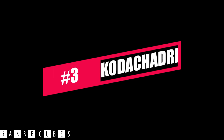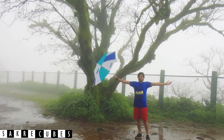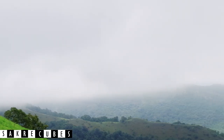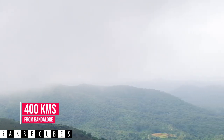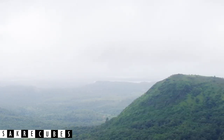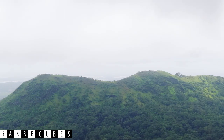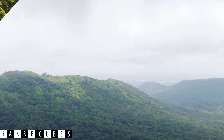At number 3, we have the Kurchadri Trek. If you love getting drenched in the rain, nothing can beat the monsoon trek to Kurchadri. Nestled amidst the Western Ghats of Karnataka, Kurchadri is located at a distance of 400 km from Bangalore. With an altitude of 1343 meters above sea level, Kurchadri is the 10th highest peak in Karnataka. There are multiple trails to reach the peak, but the most popular and thrilling route is through Irupu Falls.